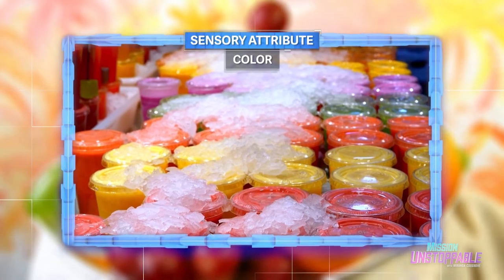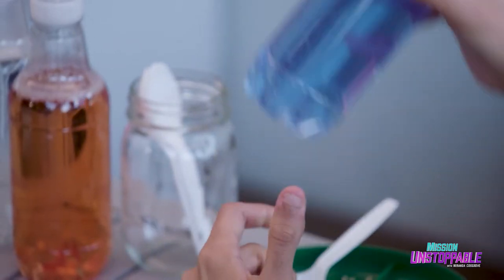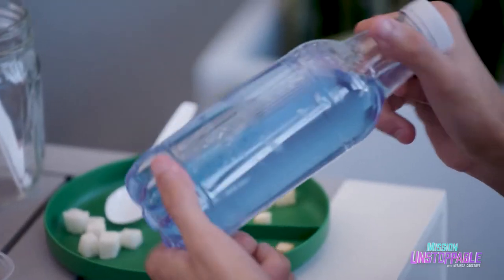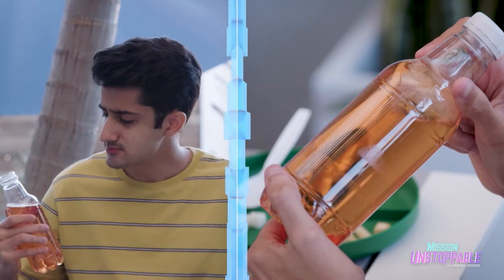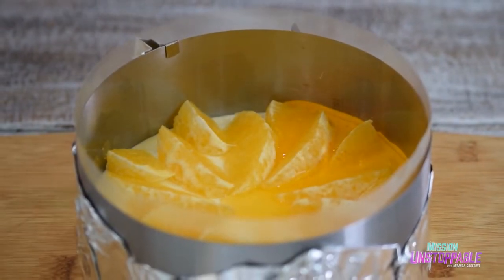Another key sensory attribute that affects the way we perceive food is color. Here we have some drinks — why don't you tell me what flavors they are based on the color? This one looks like it's going to taste like blue raspberry; this one, orange or some sort of citrus flavor; and this one, just flavorless. It doesn't taste like anything at all. This one actually does taste like orange. All of them are the same except the color — they are all mildly orange flavored. From an early age, we have learned to associate color with specific flavors. Studies have shown that having the right color in food means we need less flavoring to make consumers identify what that flavor is.